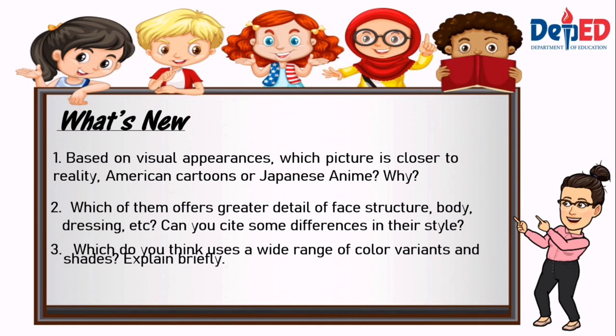Which of them offers greater detail of face structure, body, dressing, etc.? Can you cite some differences in their style? Which do you think uses a wider range of color variants and shades? Explain briefly.